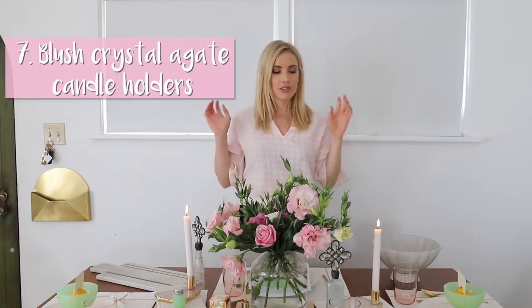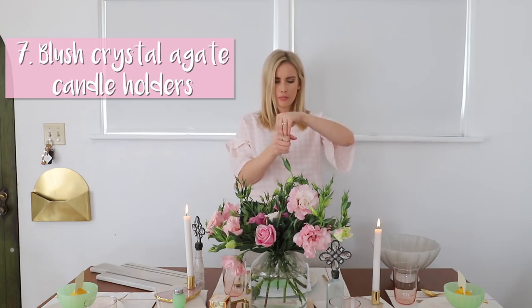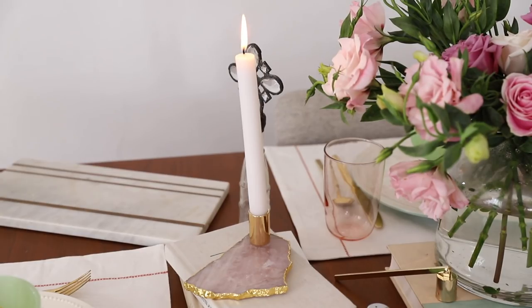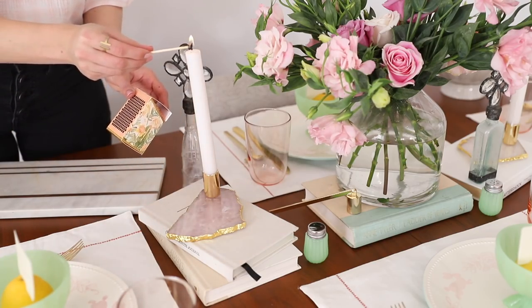Number seven is these awesome candle holders planted into a really pretty pastel agate piece of rock with a gold lining — so feminine and beautiful. They give your dining table different levels and add ambiance with candles. I absolutely love them and will link them below. If your candles drip, it just drips onto the little plate, which is great. They really do add the perfect feminine, colorful touch.